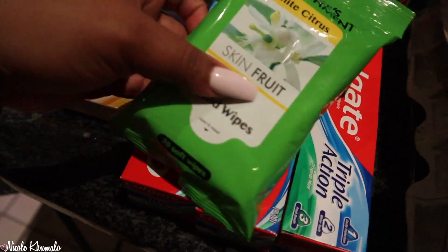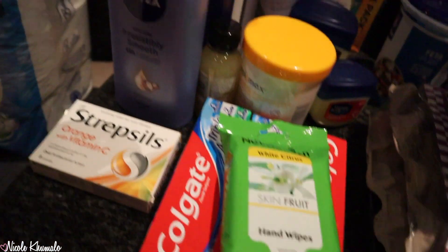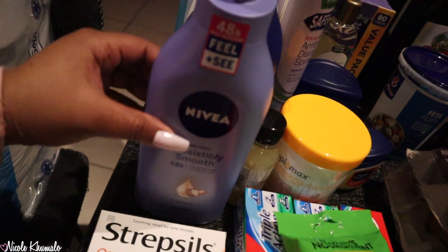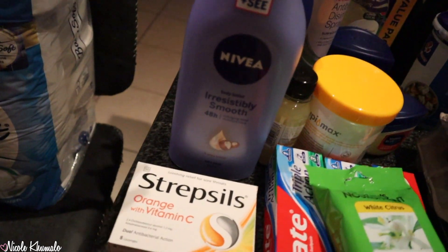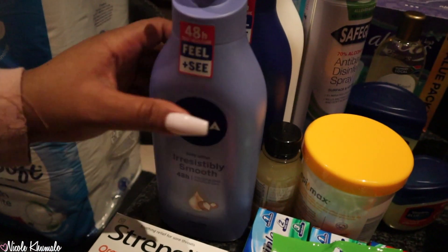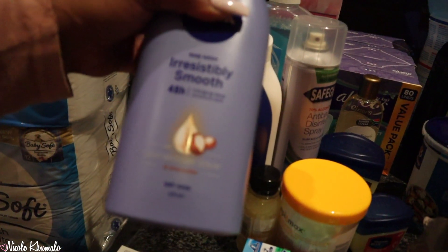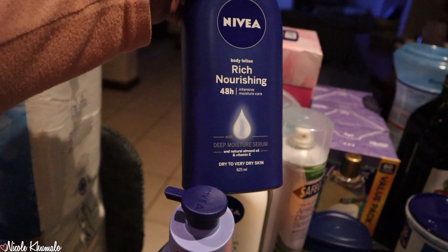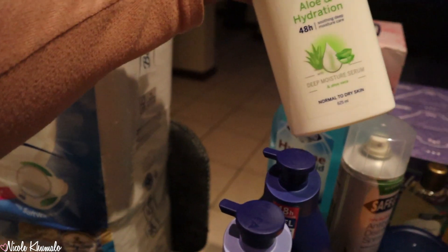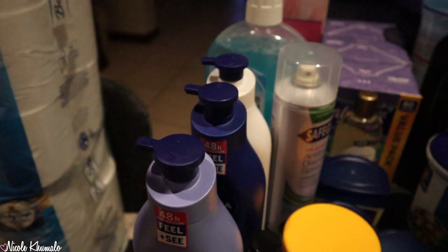Mom got some hand wipes. We got toothpaste. Three of these big lotions — these are on promotion for like 55 Rand, normally priced at 75, so that's a really good deal. We got the Irresistibly Smooth Sheer Butter one, then the Rich Nourishing one, and then I got the Aloin Hydration one — that's my favorite one.